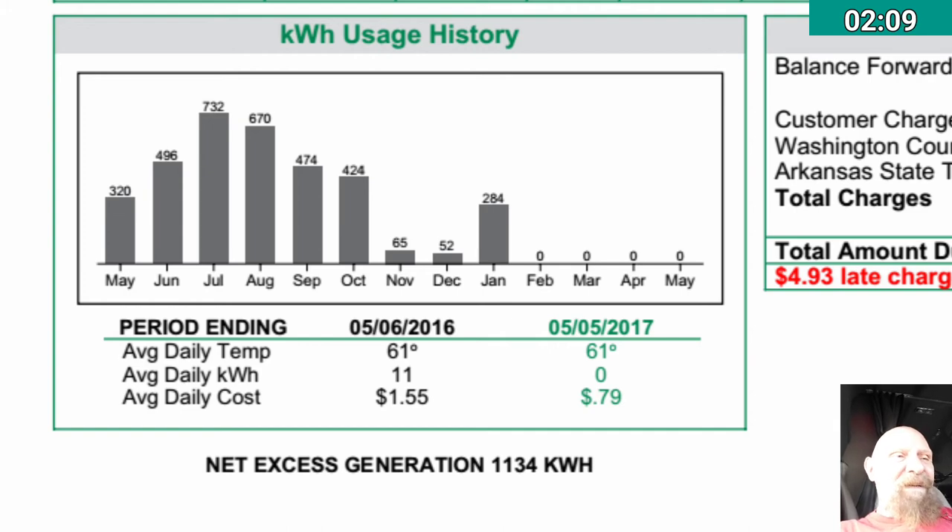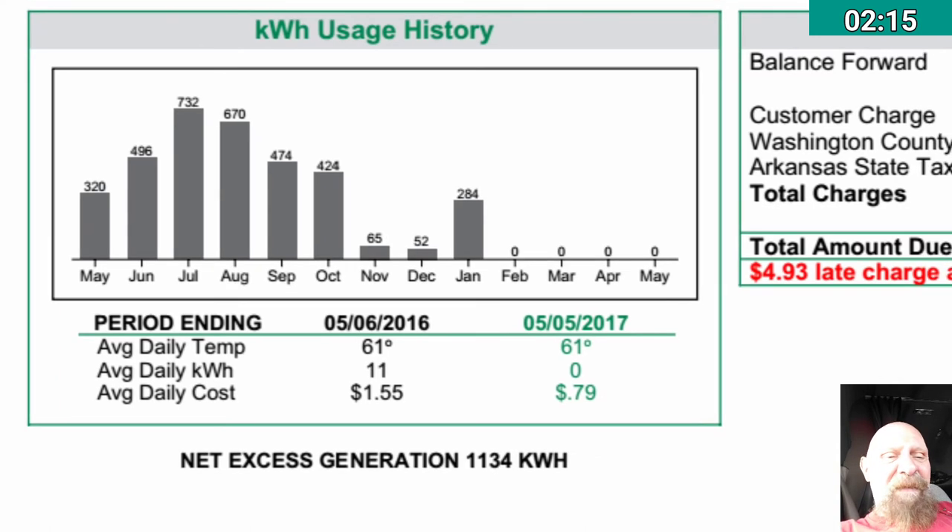Despite using the electric heater extensively for about three days, I still have a net excess generation of 1,134 kilowatt hours. I have yet to move into the air conditioning season, so we'll see how long that credit lasts.